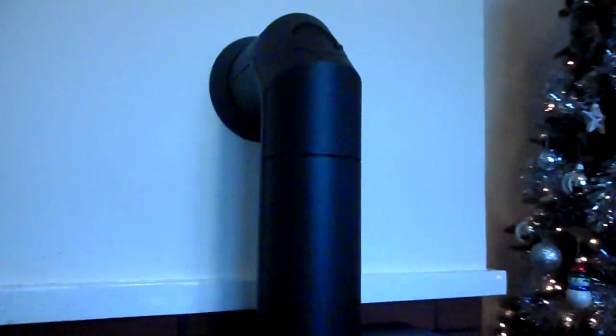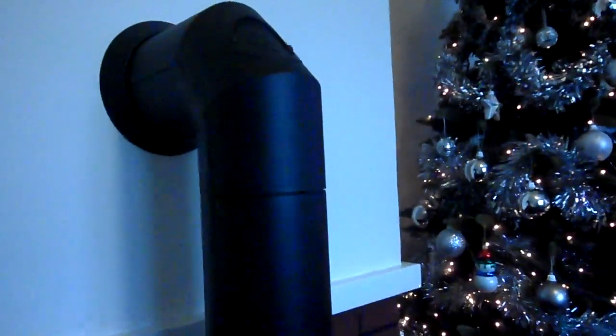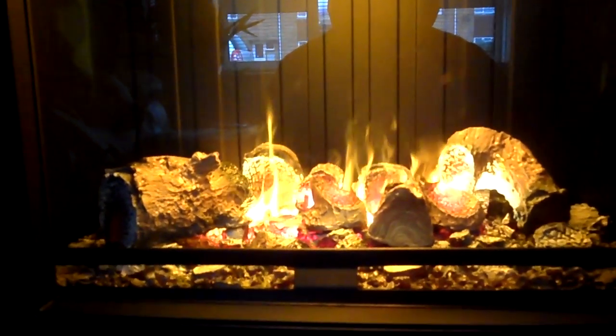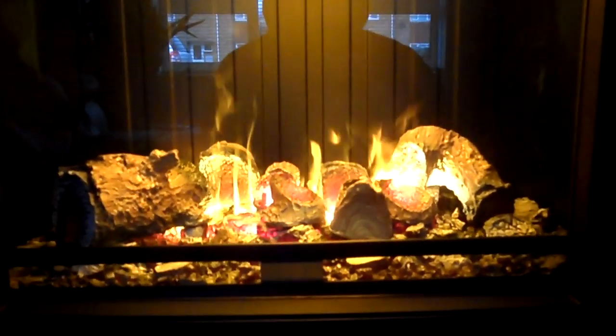It's a nice flue. I'll show you the flue there from the side, and the light probably picks up a little bit differently — it's not quite as bright as that in real life. It's really really nice there.